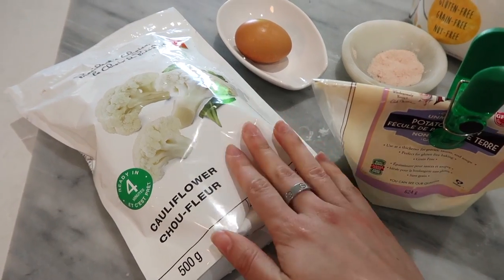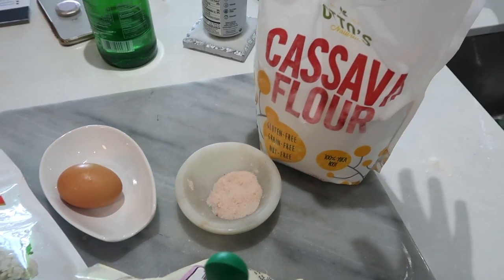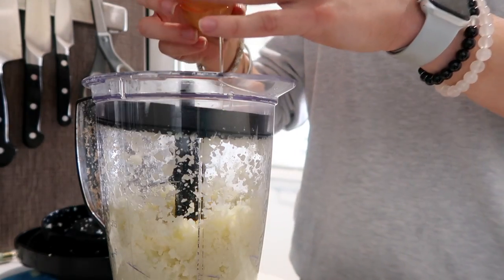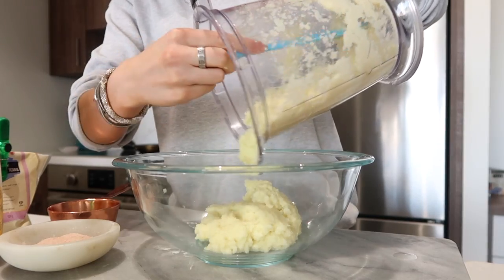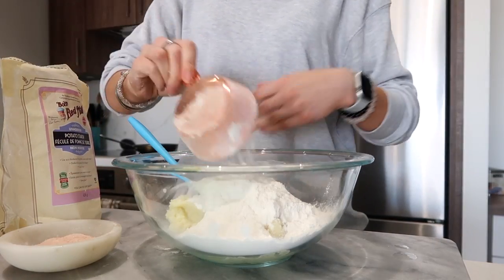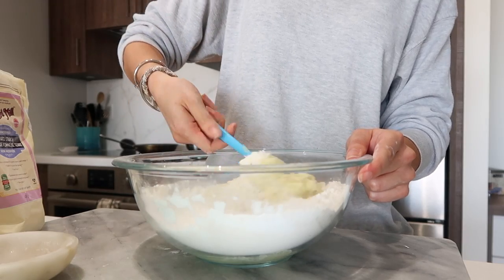For the gnocchi you need cauliflower, potato starch, an egg, salt, and cassava flour. I steam the cauliflower and blend it with one egg until smooth, which makes it easier to add the flours. Then I add cassava flour and potato starch and stir until the dough is smooth.